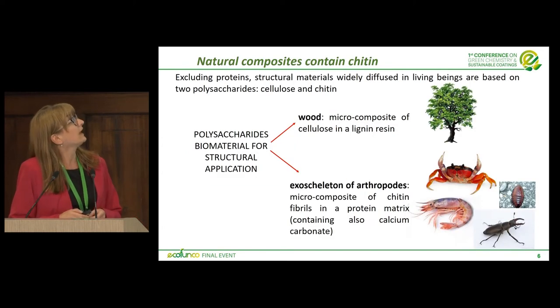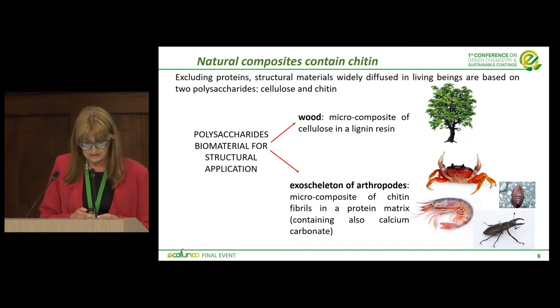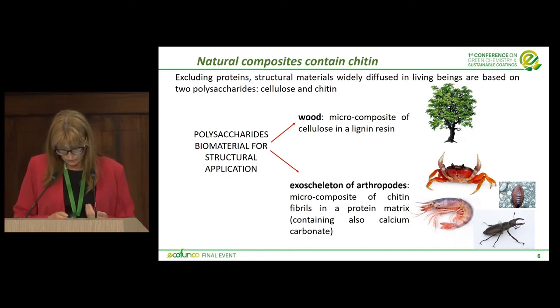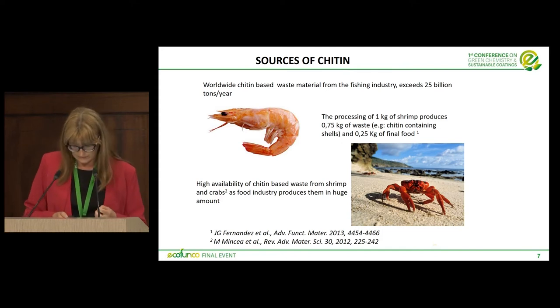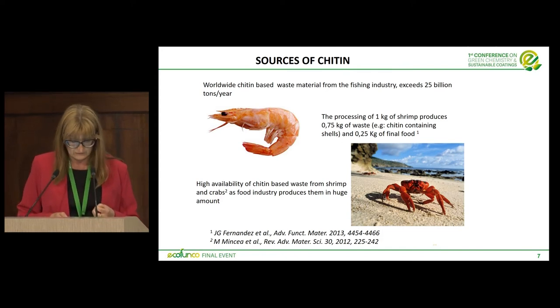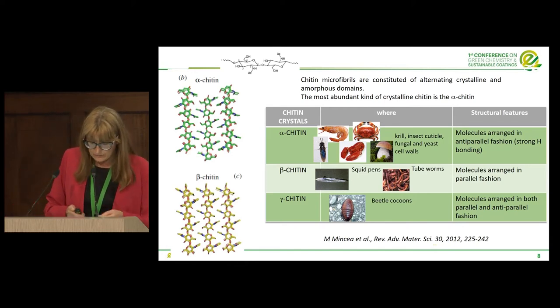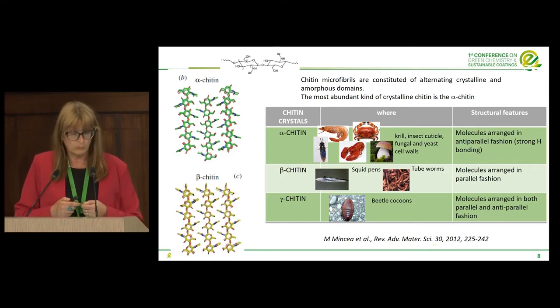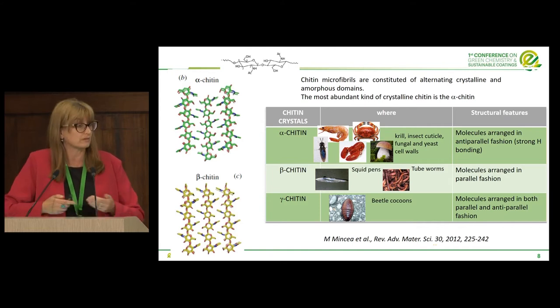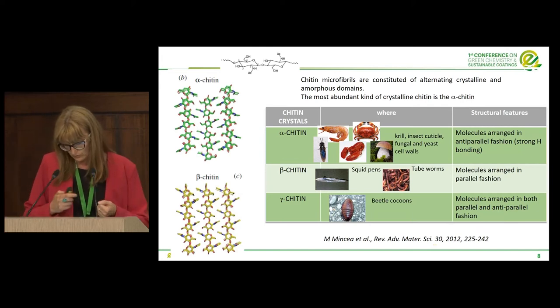Chitin and cellulose are present in structural materials. Chitin is very abundant, and the most abundant source is shrimp-based. Many have spoken about this source that is very abundant especially in Asia but also, for example, in Argentina. There are different kinds of chitin: alpha-chitin, which is more resistant and more diffused, present in insects, crustaceans, and also in fungi.